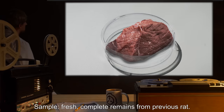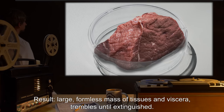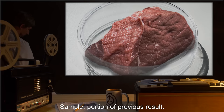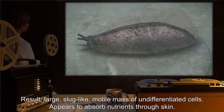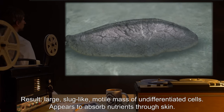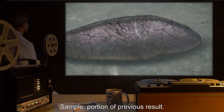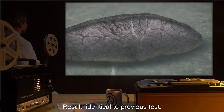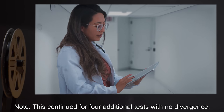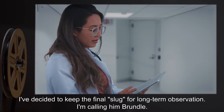Sample Eight: Fresh, complete remains from previous rat. Result: A large, formless mass of tissues and viscera trembles until extinguished. Sample Nine: Portion of previous result. Result: Large, slug-like mass of undifferentiated cells. Appears to absorb nutrients through skin. Sample Ten: Portion of previous result. Result: Identical to previous test. Note: This continued for four additional tests with no divergence. I've decided to keep the final slug for long-term observation. I'm calling him Brundle.